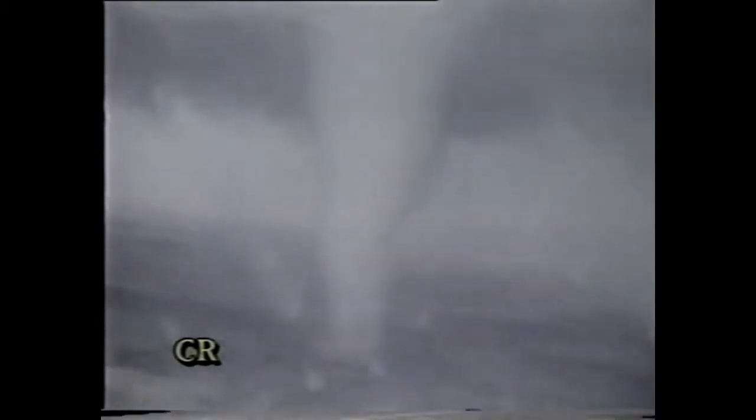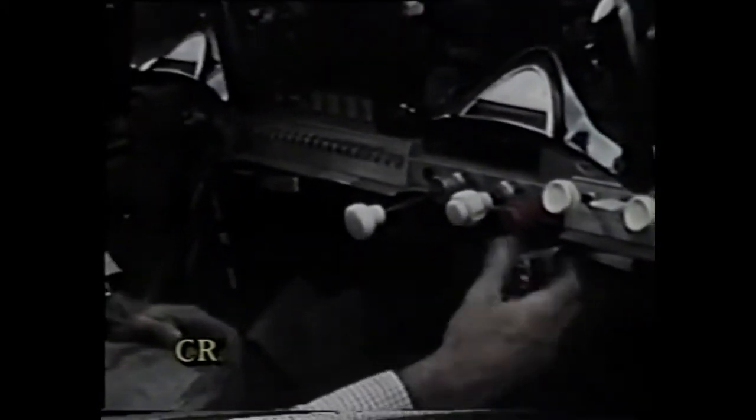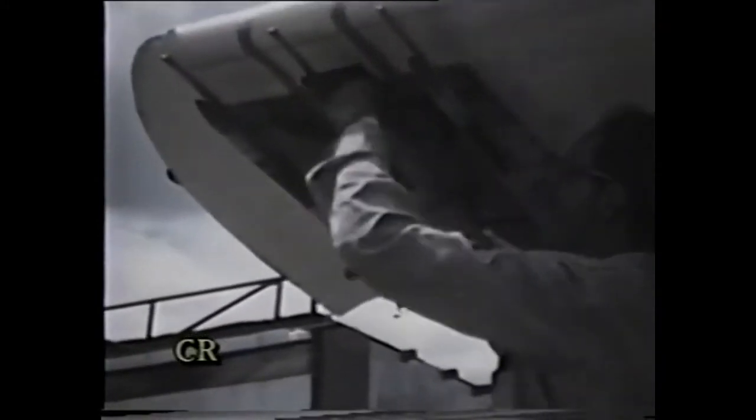In perhaps the most difficult of all experiments, an attempt was made to directly measure the physical properties of a tornado. This required firing an instrumented rocket directly into a funnel. The complex instrumentation needed to be miniaturized so that the rocket could meet the rigid materials and propellant restrictions set by the military and by the FAA, yet it had to contain enough propellant to assure penetration of the tornado.